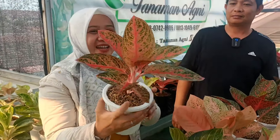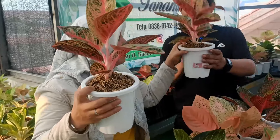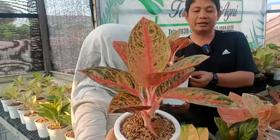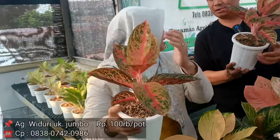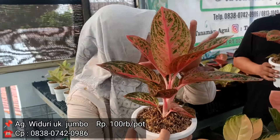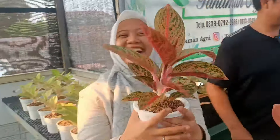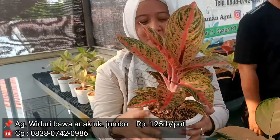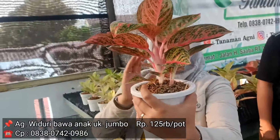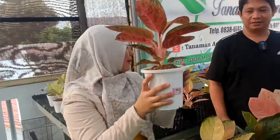Ini ada Widuri Lirin — sudah versi besar ya. Dan satu lagi ini bawa anakan. Sama-sama merah Bang Agus. Yang pertama untuk yang itu Rp100.000. Segede ini? Iya, sudah tampilannya udah roset banget. Ini cuma Rp100.000. Gimana kalau yang bawa anakan? Tambahin Rp25.000 jadi Rp125.000. Selisihnya nggak banyak, tapi kemungkinan dari anakannya lebih cepat besar ya? Betul. Lebih enak kalau harga Rp125.000 dengan versi induk dan juga anak.